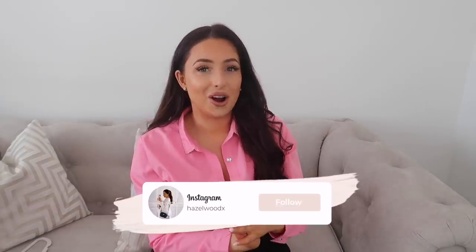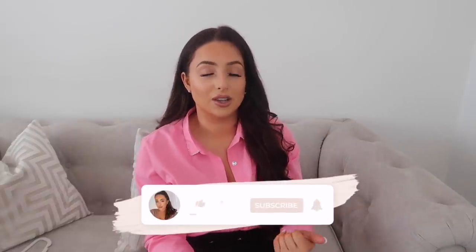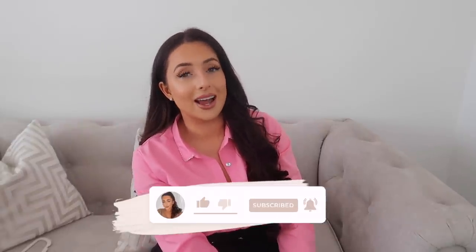That's the end of my Zara haul! I really hope you guys enjoyed watching this. Let me know in the comments what outfits you loved or which ones you think I should be returning — honest feedback is welcome. Please follow me on Instagram at hazelwoodx — I post regular fashion content and I'm always active on my stories. Thank you guys, and I'll see you next time, bye!